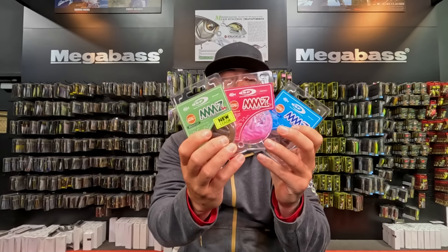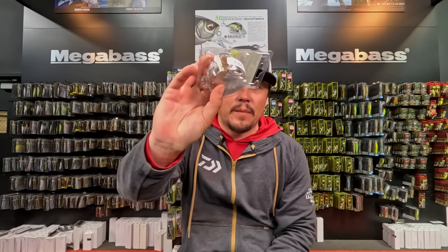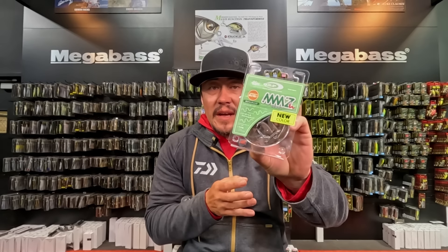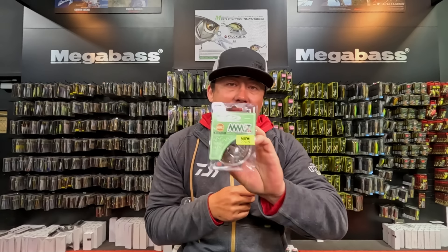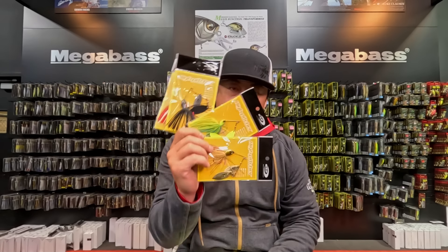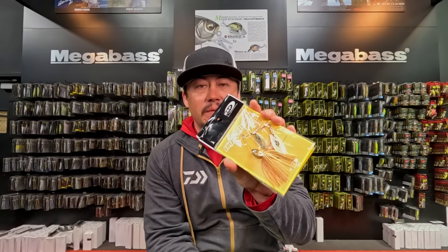MMZ worms are back in stock — all three sizes, most colors. These do fly out of here pretty quick; they're a pretty popular bait around the US. One of our favorite spinnerbaits, the High Pitcher, is also back in stock — most colors and most sizes are back, just in time for spring.